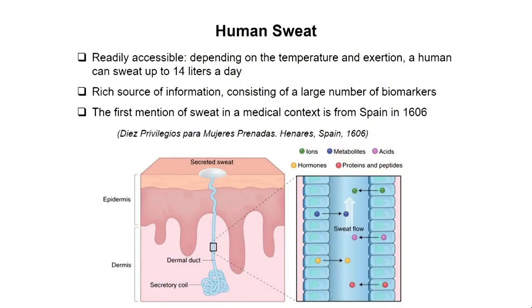Let me start by giving you a little bit of background about human sweat and why we are interested. It's extremely easy to access human sweat. Depending on the temperature and conditions, you can actually sweat up to 14 liters a day. That is the extreme conditions — just an astonishing amount of liquid that you can actually lose through sweating.